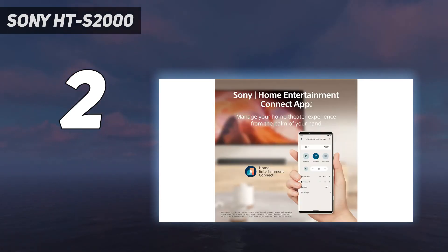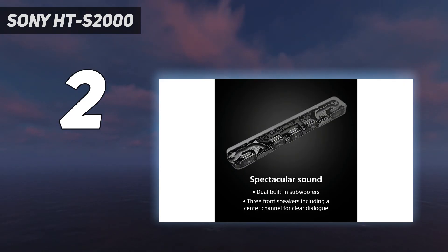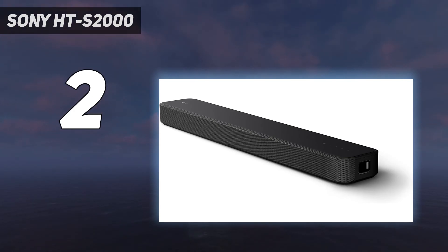Value: yes, the HTS-2000 isn't going to set the world alight with its sound and certainly isn't the best soundbar for sound on this list, but when you're paying roughly $349 / £299 / $695 AUD for a soundbar with this good a sound quality, it's hard to argue against.